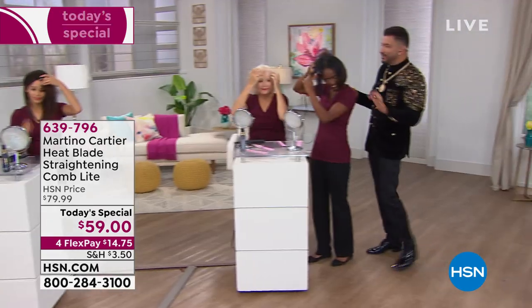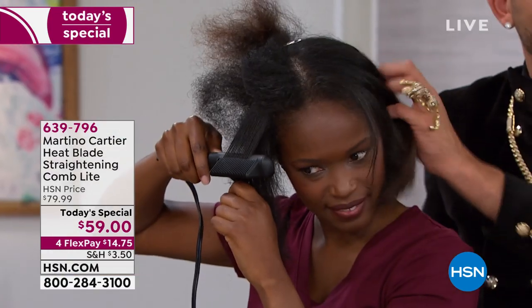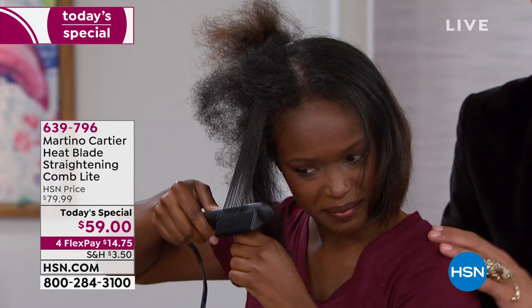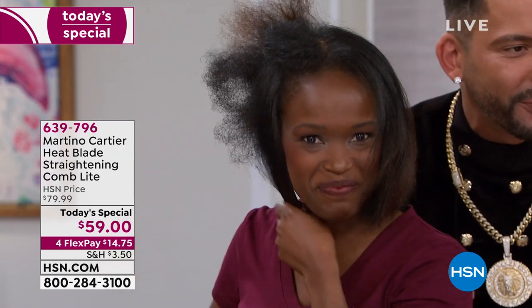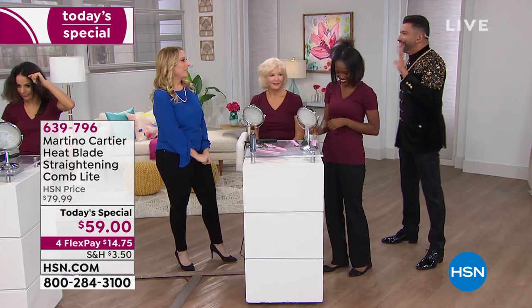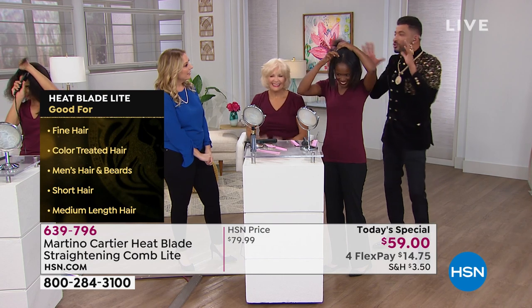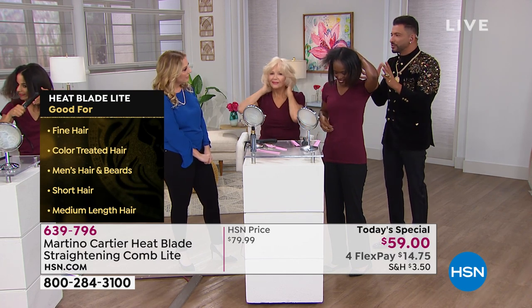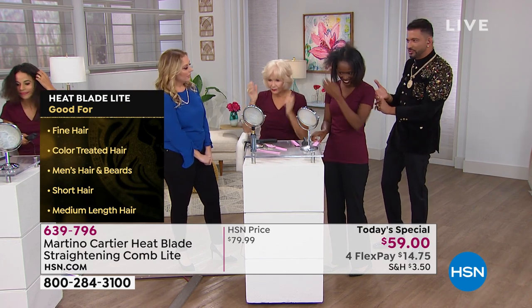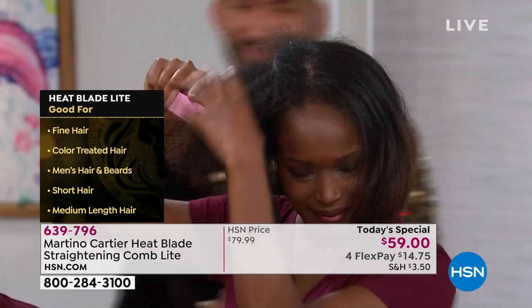This beautiful model has gorgeous natural ethnic hair with no relaxer. This is her before — this is her after. She's doing it by herself, and it's the first time she's ever used this tool, in front of 100 million people. I literally said to HSN: I want as many new models as we can get for this Today's Special. These are not professional hairdressers — this is a girl who picked it up and look at that. She's awesome.